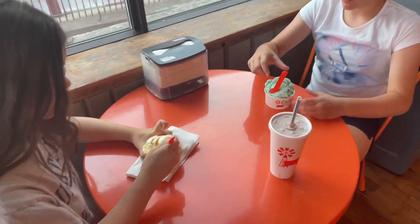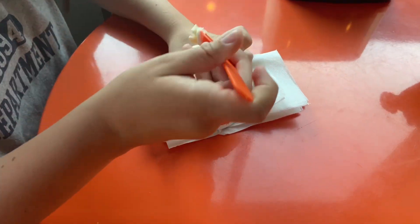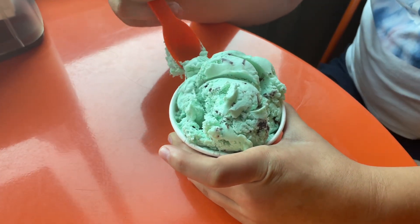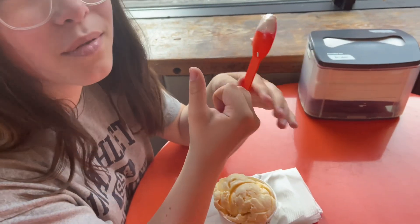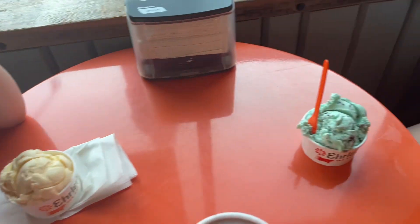We got our ice creams. There you got the vanilla. And what was the name of yours again, Kenzie? Mint chocolate chip. All right, tell me how it is, ladies. It's really good. Give me any kind of description besides the double thumbs up and 'it's good.'